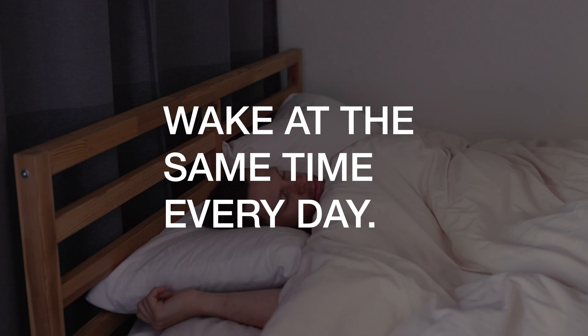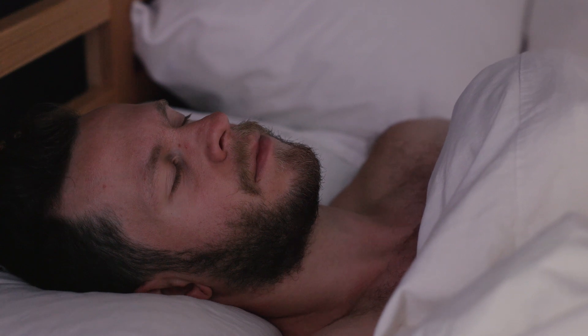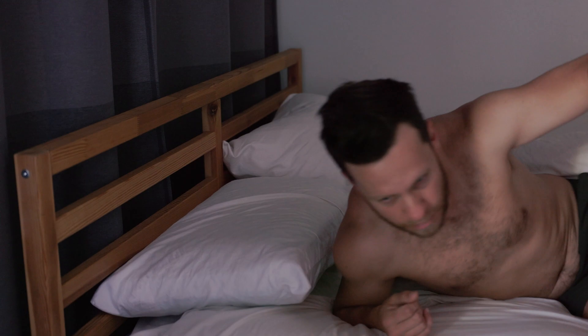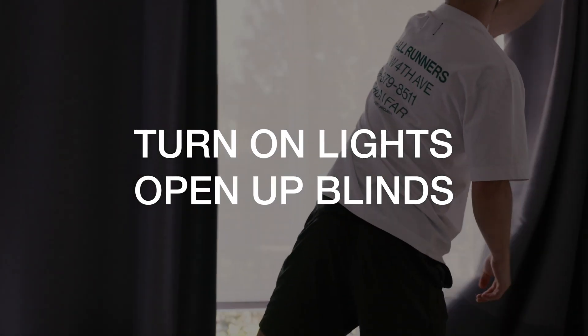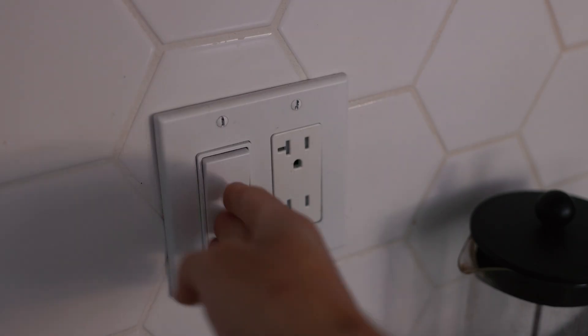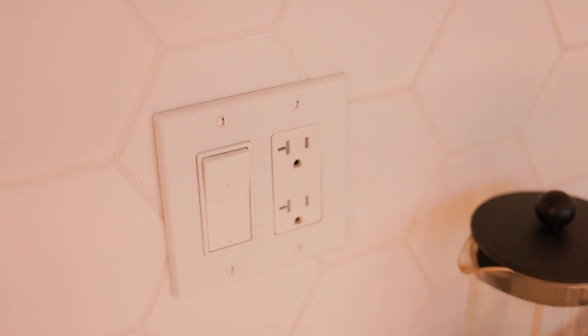The first thing to do is wake up at the same time every single day. Andrew recommends about 6 or 7 a.m., but this can vary depending on your work schedule. The next thing to do is to immediately open up all your blinds and windows in your home. Turn on any additional lights you have for immediate sunlight, and definitely don't wake up and immediately look at your phone or notifications.